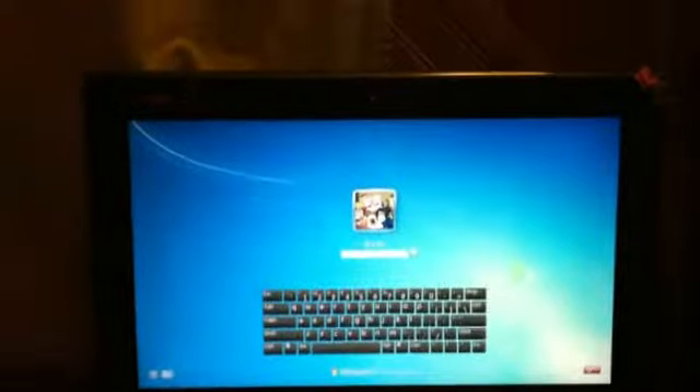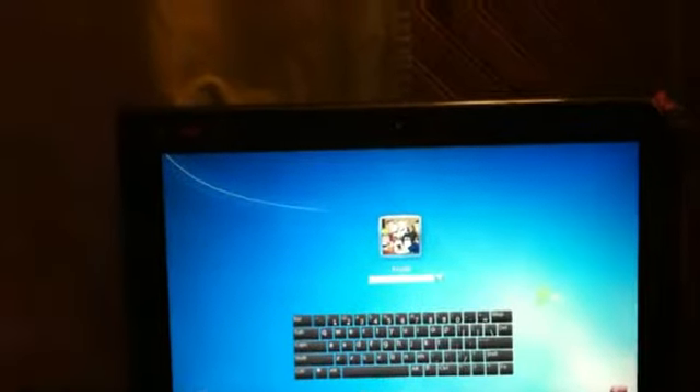This is an HP touchscreen computer. It comes with a tower monitor, mouse, and keyboard. The mouse and the keyboard are both wireless.